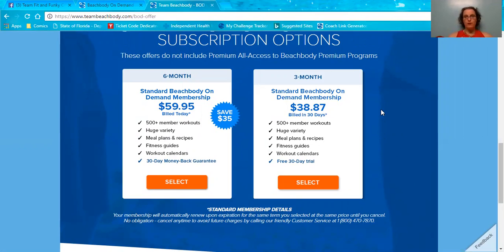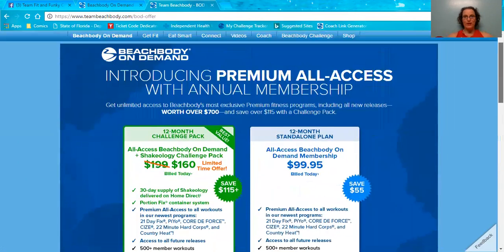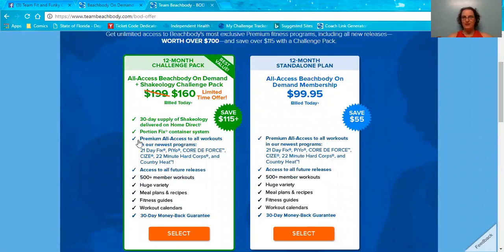And then they have one where you get a 30-day free trial, and then it's $38.87 per quarter. So again, you're not getting every single workout, and you're ending up paying almost $160 a year without getting everything — when you could be paying $160 for a whole year and getting the Shakeology and the portion fix with it.